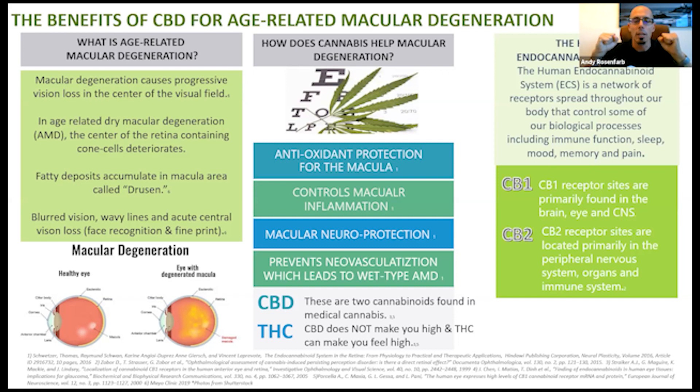What CBD does is help break down the drusen. It's a very powerful antioxidant. Macular degeneration is an accelerated aging condition of the retina and macula. It controls inflammation of the macula, and it's neuroprotective for the macula, optic nerve, and retina. It prevents neovascularization, also called angiogenesis. When blood flow to the macula is decreased because drusen clogs the environment, blood vessels break down, get clogged, or break. The body then tries to grow new blood vessels to get oxygen to the eyes. Using medical cannabis or CBD improves blood flow and breaks down the drusen, improving vascular function, so the body does not need to grow those new blood vessels.